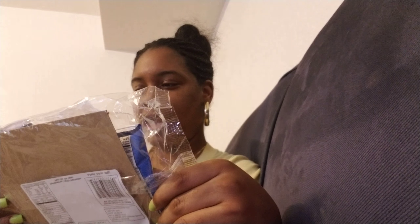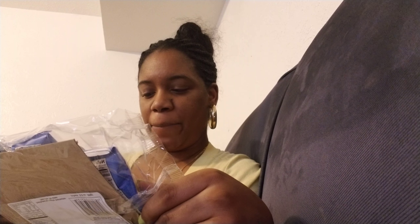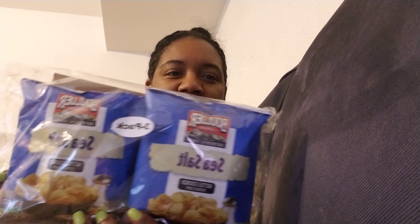I got some Boulder Canyon Authentic Food sea salt kettle cooked potato chips — it's three packs. It's 140 calories, one gram of saturated fat, 120 milligrams of sodium, zero grams of sugar. I love kettle chips, they are so delicious to me.